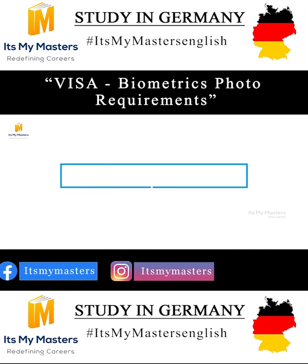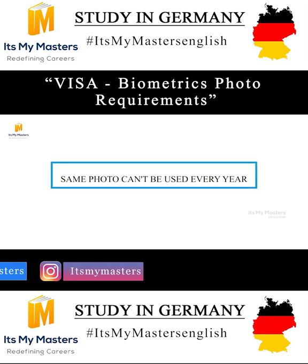The same photo can't be used every year, so change your dress color so that it can be used differently each time. It's just a small tip.